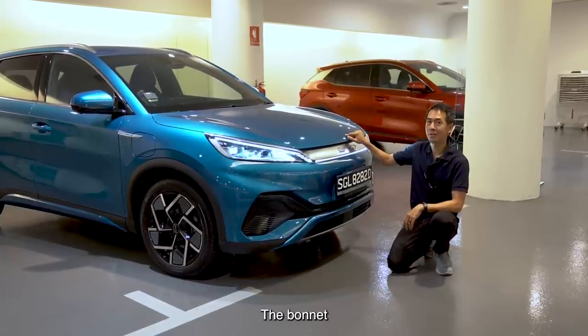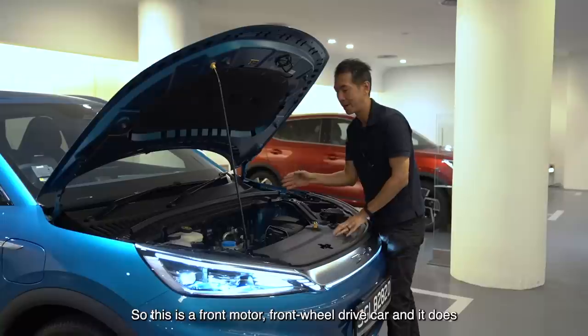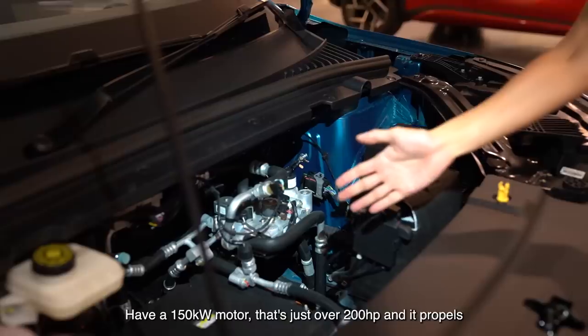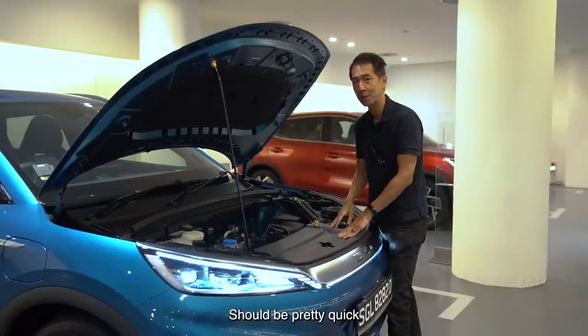Let's have a look at what's under the bonnet. This is a front motor, front-wheel drive car, and it does have a 150 kilowatt motor — that's just over 200 horsepower — and it propels this car from 0 to 100 in 7.3 seconds, so it should be pretty quick.